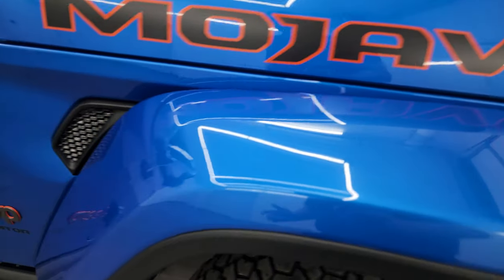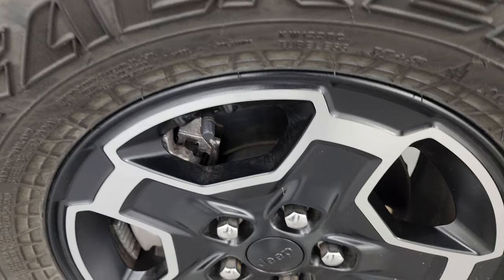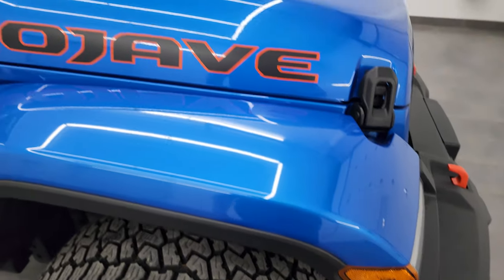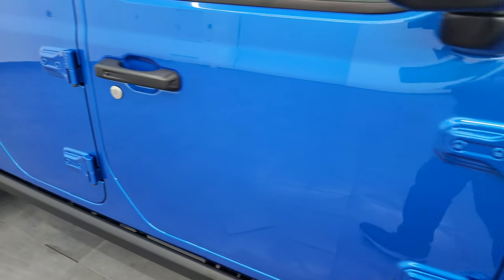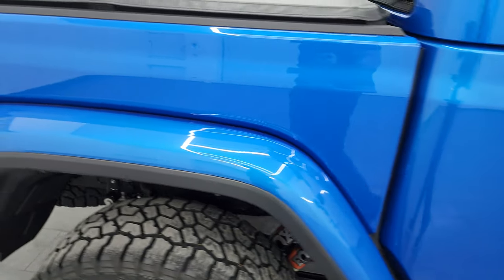Coming around to the passenger side fender — no scuffs or scrapes on there, and the passenger side front wheel has no major scuffs or scrapes either. As you go down this side of the 2023 Jeep Gladiator Mojave, take note of how clean that body is and how reflective and mirror-like that paint is.